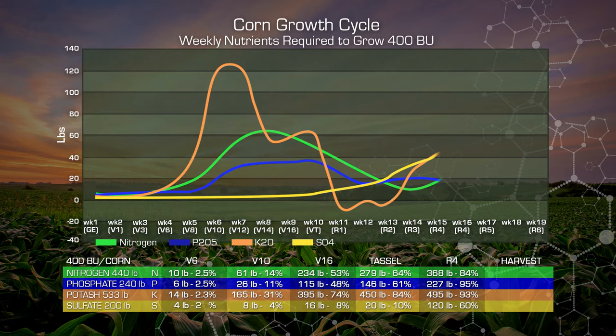They come in heavy post-Tassel. 90 percent of our sulfate requirements are coming in between Tassel and Harvest, and they have to be available. At Harvest, we want 100 percent of our nutrients present and having been taken up by the plant. We've got over 400 units of nitrogen, approximately 240 units of phosphate, over 500 units of potash, and our 200 units of sulfate.